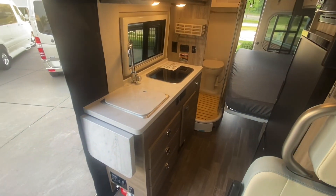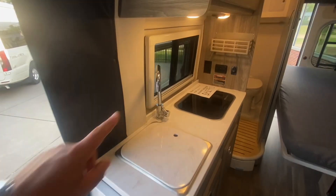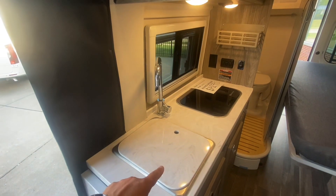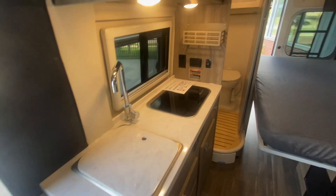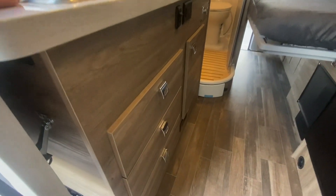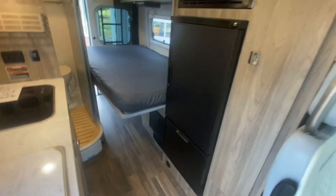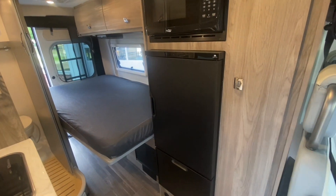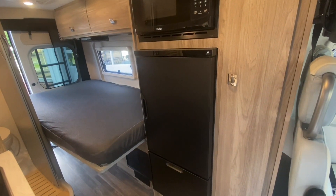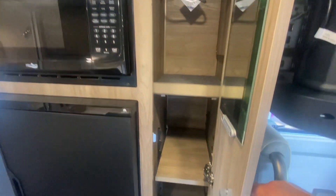Looking towards the back, the kitchen is well appointed with solid surface countertops. It has a high-rise faucet and a sink cover covering the stainless steel sink. You've got a two-burner LP stove and a nice bank of drawers and cabinets under the kitchen area. Across from that you're going to have the Norcold double door refrigerator, which is a DC compressor refrigerator. You've also got some additional storage and they've put a mirror inside of the door.